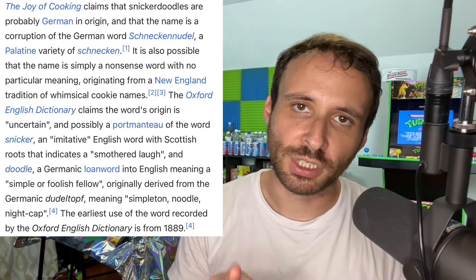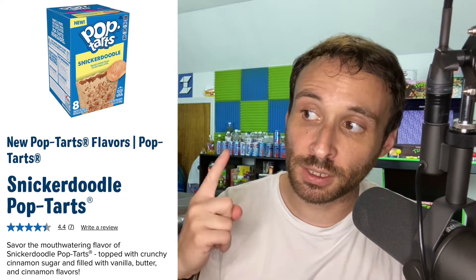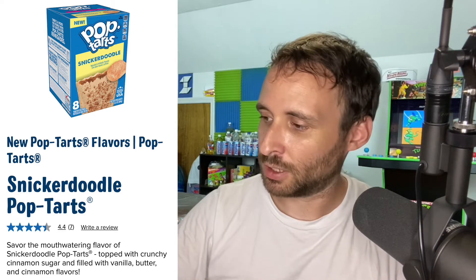Regardless, the very first usage of the name snickerdoodle was in 1889. Looking at the official Pop-Tarts website: savor the mouth-watering flavor of snickerdoodle Pop-Tarts topped with crunchy cinnamon sugar and filled with vanilla butter and cinnamon flavors. Very exciting stuff — let's open these bad boys up and see if they actually are any good.